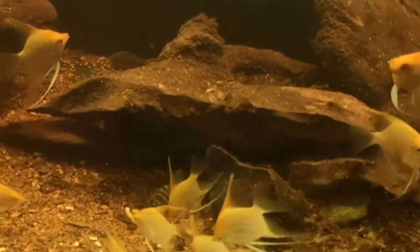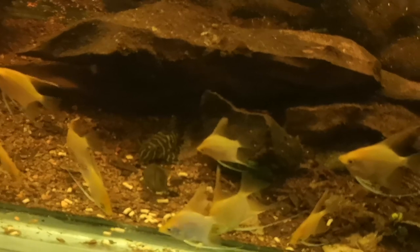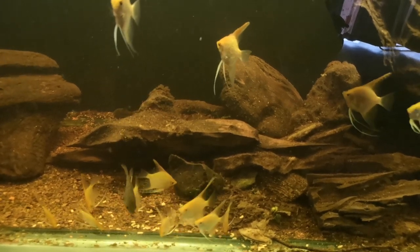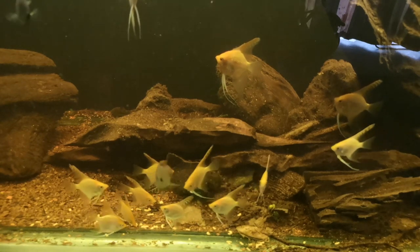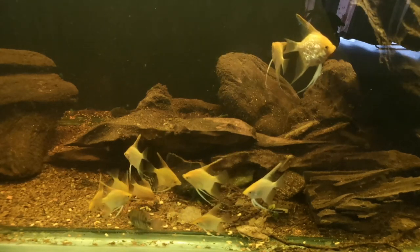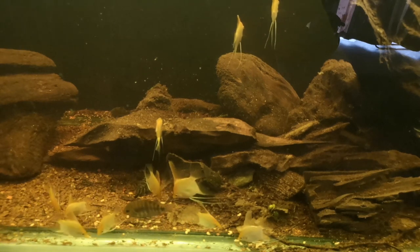All the catfish are beginning to surface for some of this food. This is a middle-of-the-day feeding — I don't normally feed them in the middle of the day because I'm not normally home. But you can see they're coming out for it, so that's a really good sign.